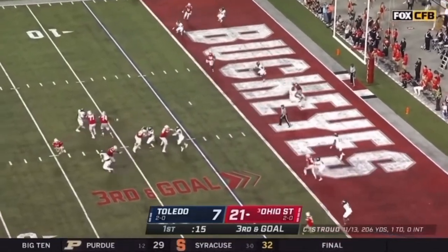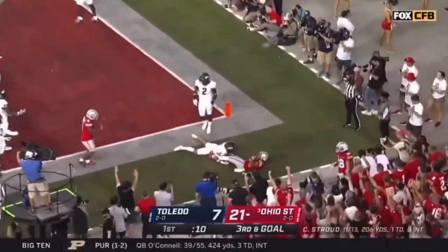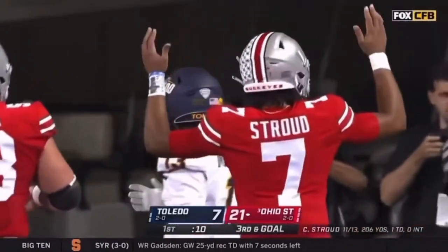He got him right over. Stroud, using his legs, keeps the play alive, and it's going to be incomplete. That ball was big. Are they saying touchdown? I thought the ball was moving there, but they're saying touchdown.